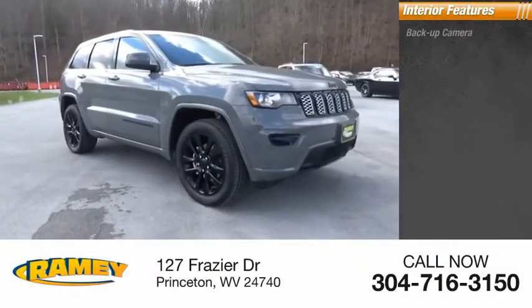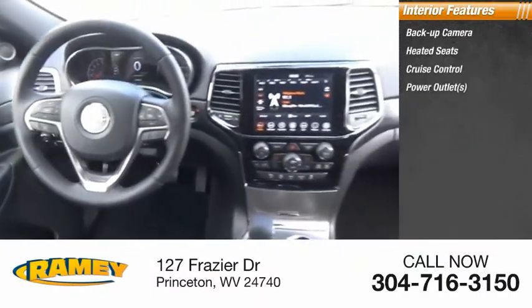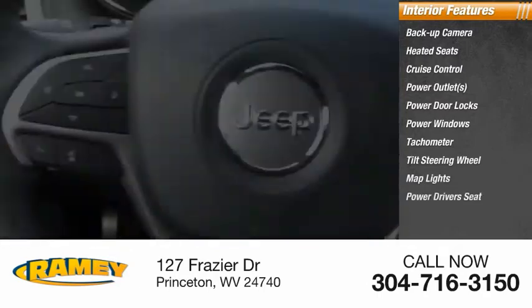Inside you'll find backup camera, heated seats, cruise control, power outlets, power door locks, power windows, tachometer, tilt steering wheel, map lights, power driver's seat.